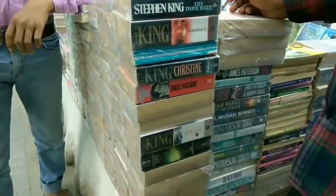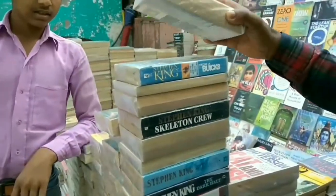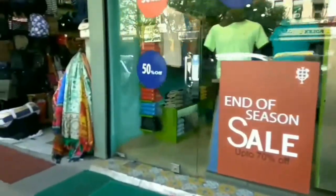Up next you have a lot of books, a lot of novels actually, that you can buy for 200 rupees and if you bargain they might also give it to you for 150. Lots of variety for books.